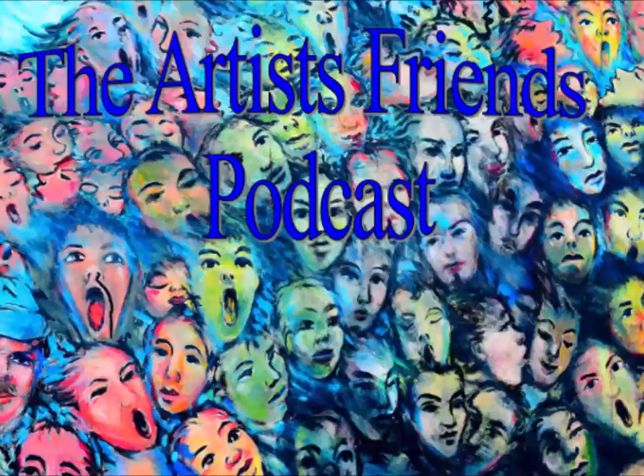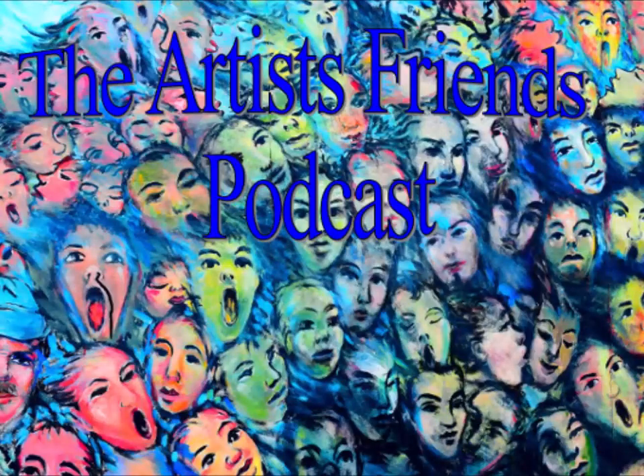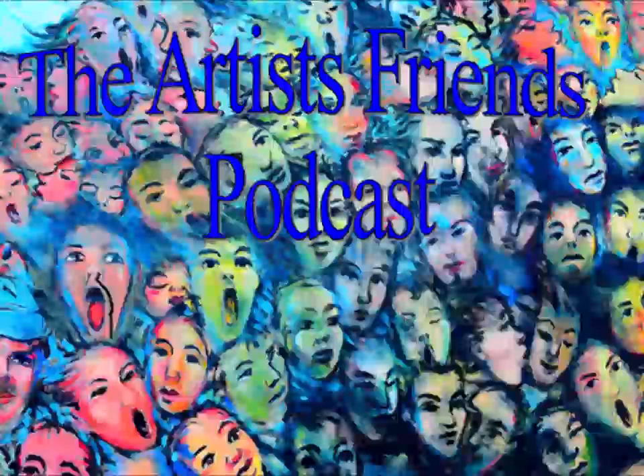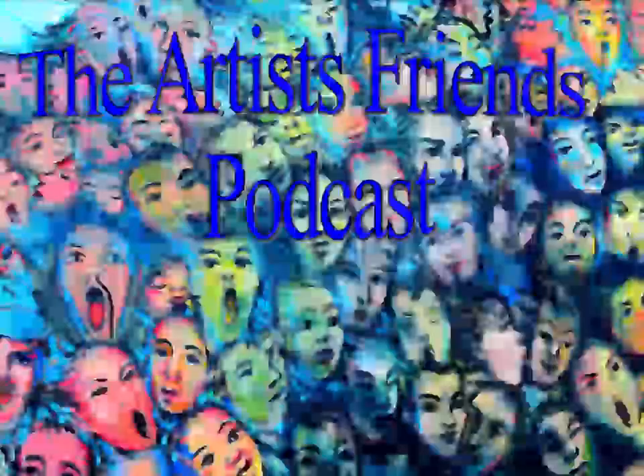It's time for the Artist Friends Podcast. Hi, I'm Diane Hunt. I'm an Impressionist, realist painter, connecting with nature through my brush. I work in oil paint and watercolor, and I live in the countryside of Maryland's eastern shore, not far from the Chesapeake Bay. You can find me online at DianeHuntStudio.com and on Facebook and Instagram at DianeHuntStudio.